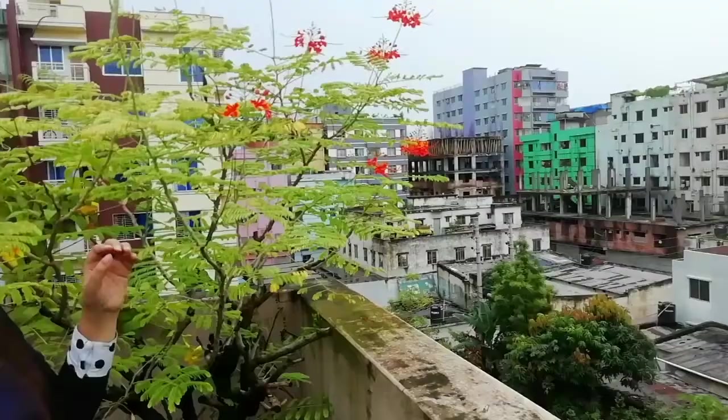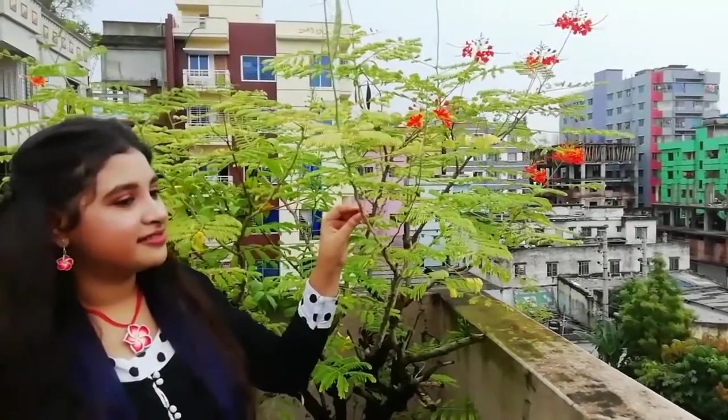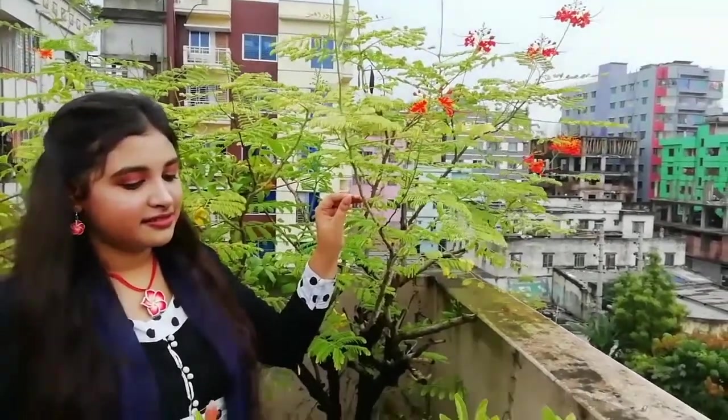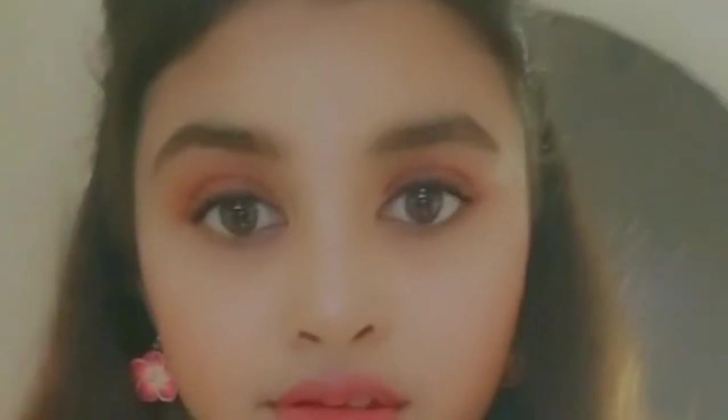Hello my love, welcome back to Maisha. Eid is already knocking at our door, so today I created this look for Eid day so you guys can do this look on your Eid day. For this full look, watch how I did it — let's just get into the video.